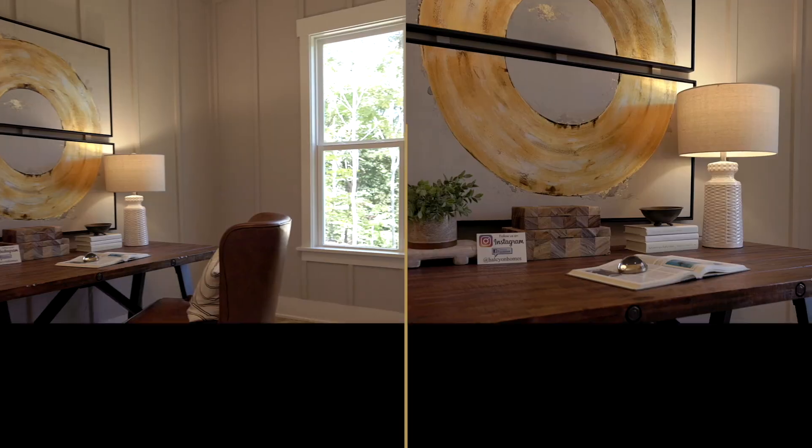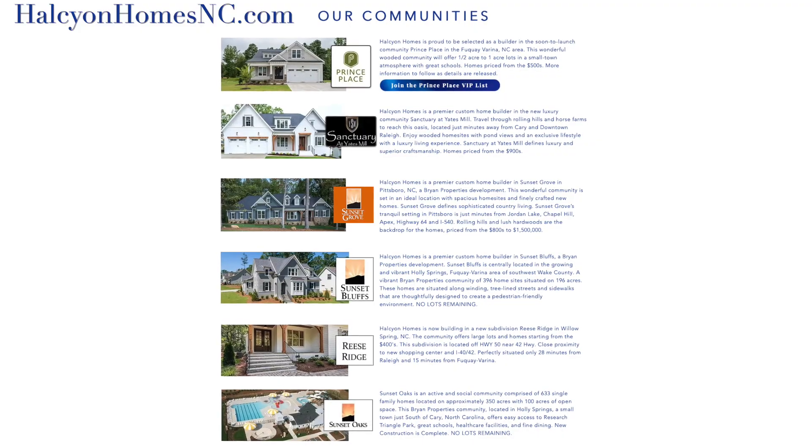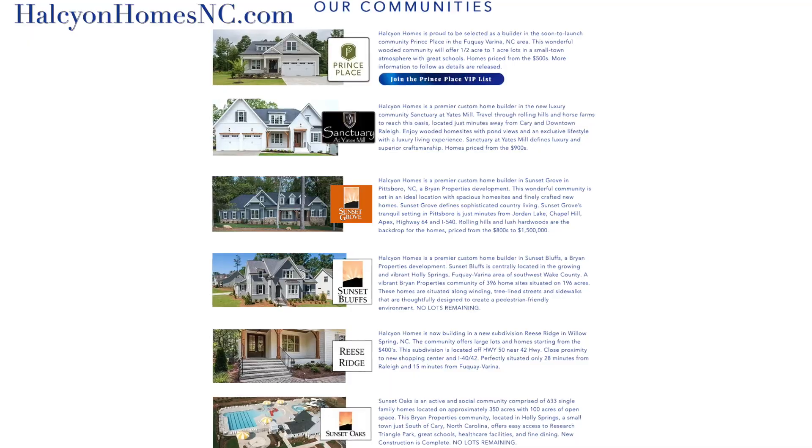So Austin, where are you building right now? We're building in Raleigh, Fuquay-Varina, Pittsboro, and Winston-Salem. All great areas. And where can people find you? Our website HalcyonHomesNC.com, Facebook, and Instagram.